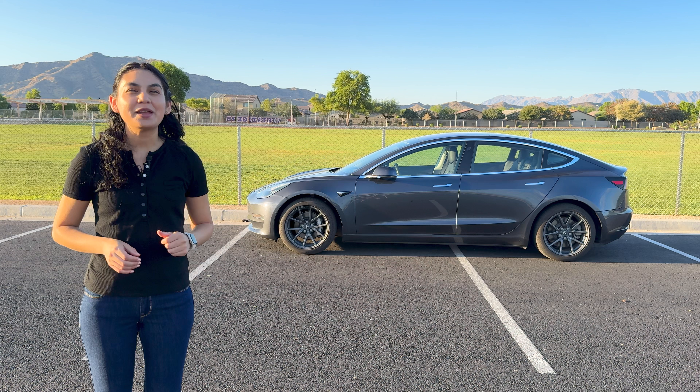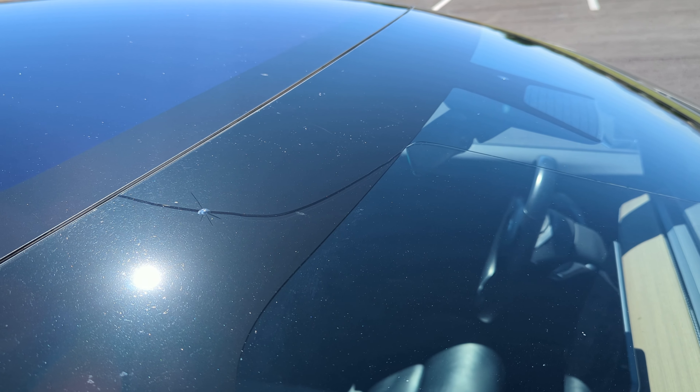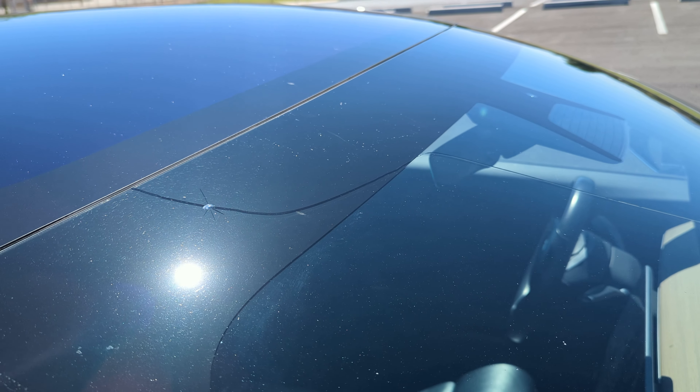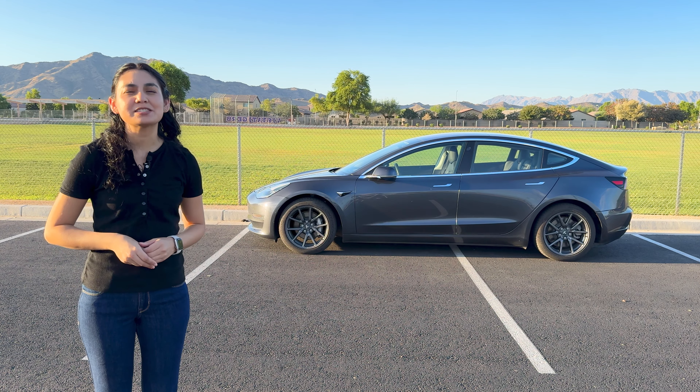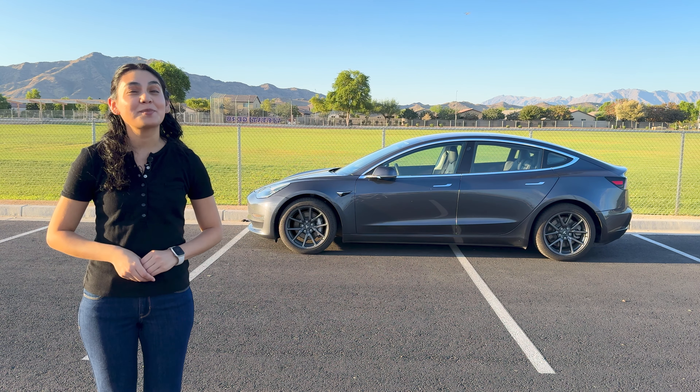Let's focus on general maintenance first and then look over some extras. Last year the windshield had a crack in it during our maintenance video, and it has now been fixed. The cost for the replacement through Tesla was $1,363.76; however, this was entirely covered by insurance.